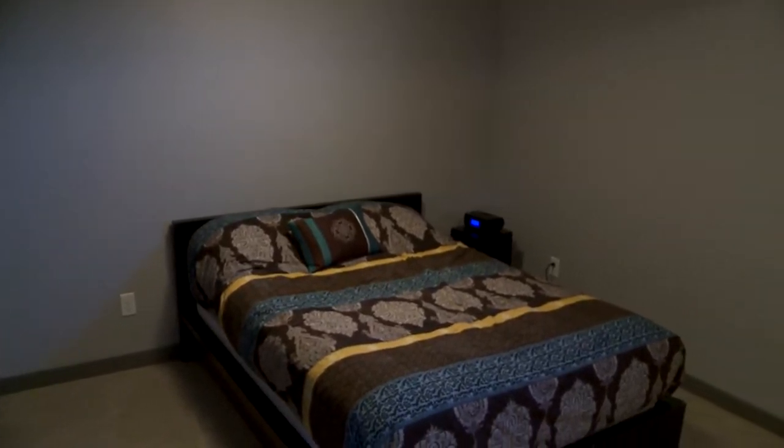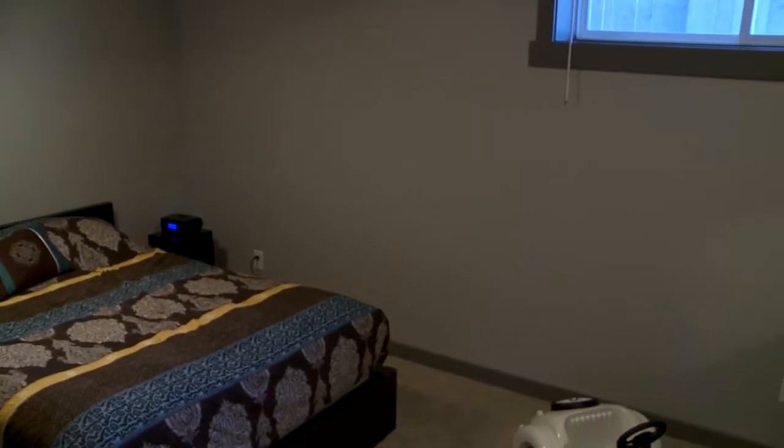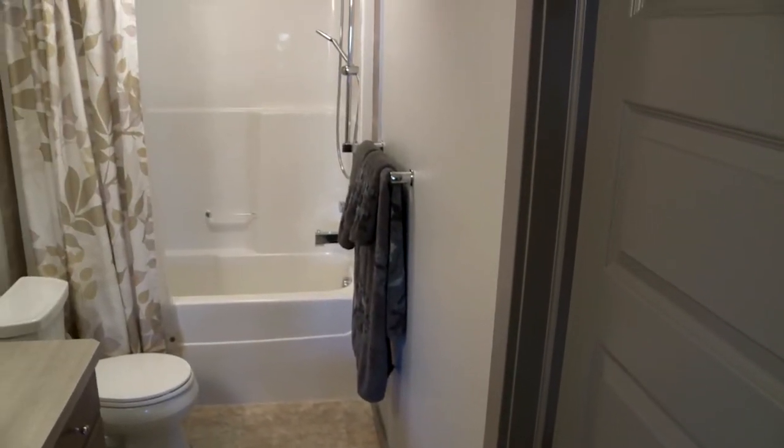If you have family visiting from other cities they're going to really enjoy this guest suite. There's a spacious bedroom downstairs with direct access into the full bathroom on this level, and in addition to that it has a huge walk-in closet.